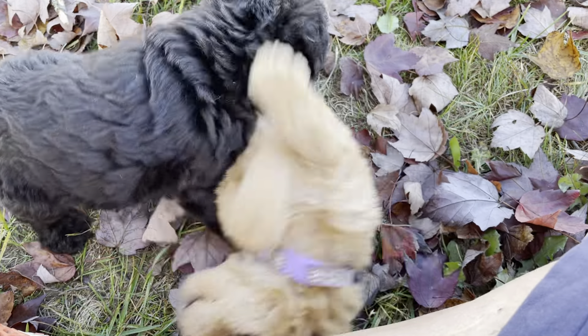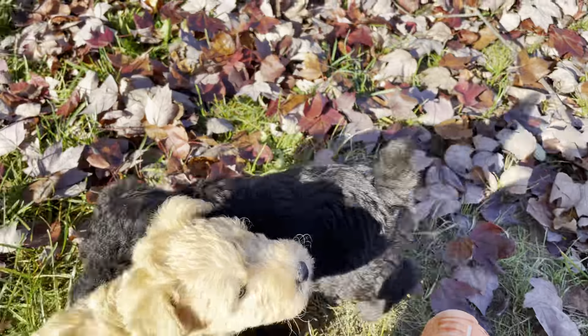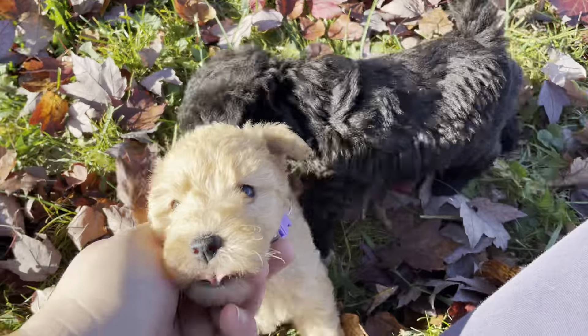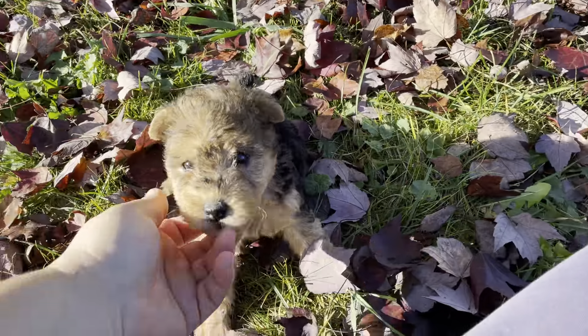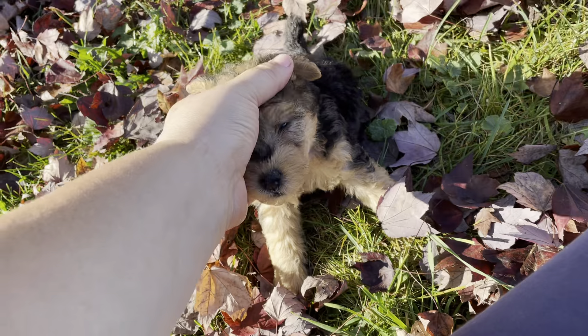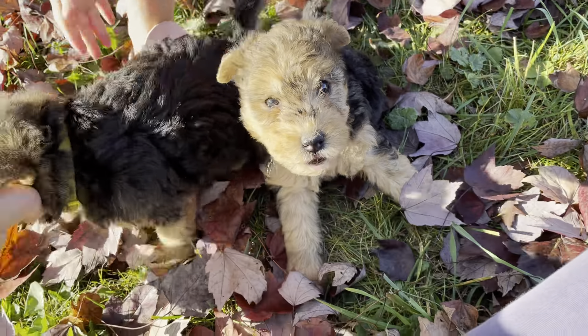Hello everyone! These are Johnny and June's Lakeland Terrier puppies born September 4th and they are five and a half weeks today. I'm going to do the longer video where I'm kind of describing the differences in looks and personalities that I'm seeing so far.